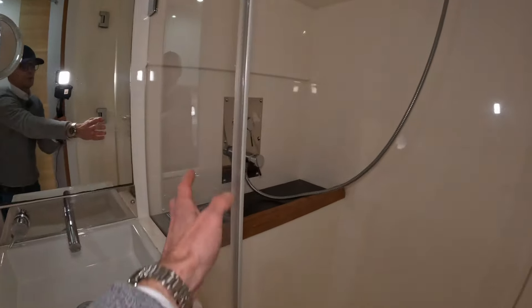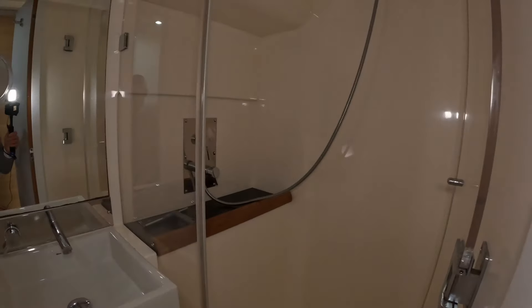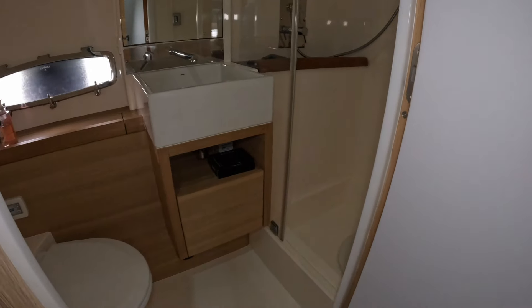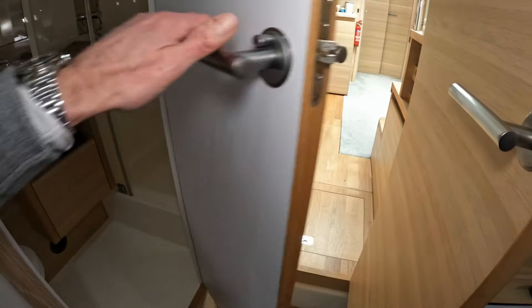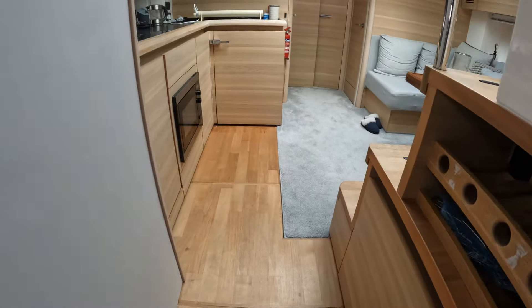On the way in here we have the ensuite heads — there's a loo down there and a matching vanity unit. Over on the other side we have an independent shower, completely closed off with a glass or perspex panel and a perspex door, so it's nice and dry — you're not getting the floor wet as you shower. That takes us back out into the main saloon area.